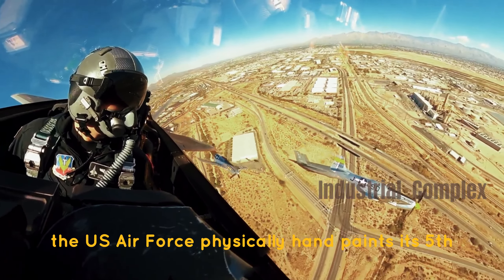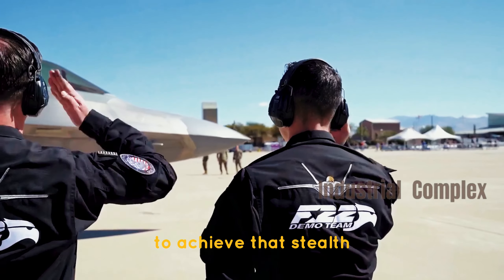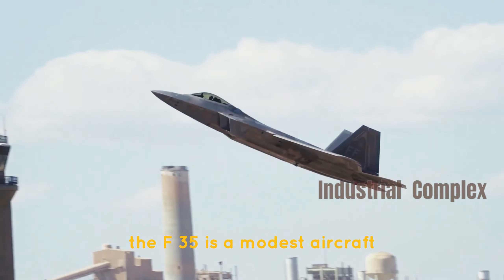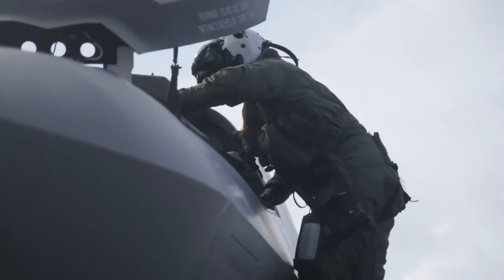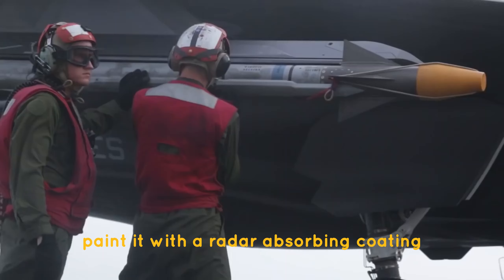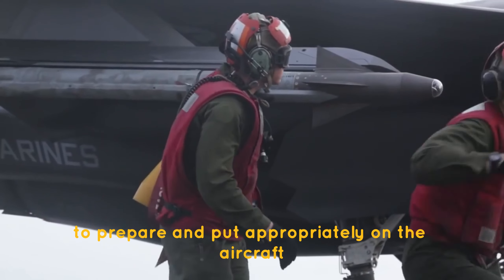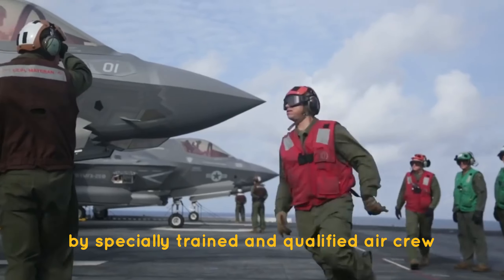The US Air Force physically hand-paints its fifth-generation aircraft to achieve that stealth, one paint pass at a time on the F-35. The F-35 is a modest aircraft at 51 feet long and 35 feet wide, especially when you have to hand-paint it with a radar-absorbing coating. The classified chemical mixture took hours and hours to prepare and was applied appropriately on the aircraft by specially trained and qualified aircrew.